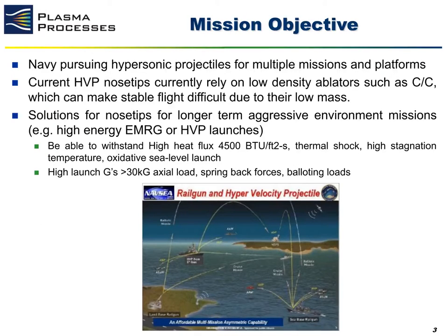Mission objectives. Currently, the Navy is pursuing hypersonic projectiles for multiple missions and use across multiple platforms. Current HPP nose tips rely on low-density ablator materials, such as carbon-carbon, which can make stable flight difficult due to their low mass, or metals that suffer from oxidation during flight, which results in a shape change at the nose tip, which again can affect stable flight. This effort looks to develop material solutions for nose tips that can survive longer-term, aggressive environments to satisfy Navy mission requirements.